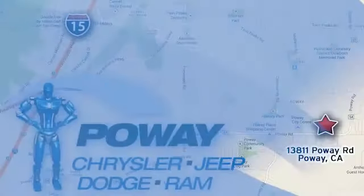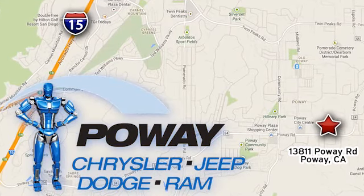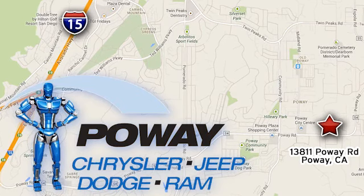Come tour our Poway showroom. Poway Chrysler Jeep Dodge Ram is conveniently located at 13811 Poway Road in Poway, California.